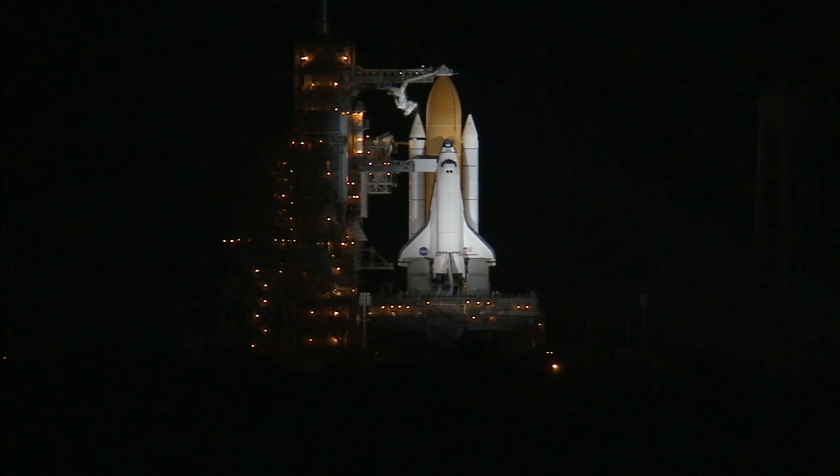At the time of liftoff, the station will be about 220 miles over the Atlantic Ocean southwest of Ireland, but about 17 minutes before launch, at 6:04 a.m., the space station will pass over the Kennedy Space Center, providing an excellent sighting opportunity as it moves from the south-southwest to the east. It should be visible for about three minutes, peaking at a 43-degree elevation.